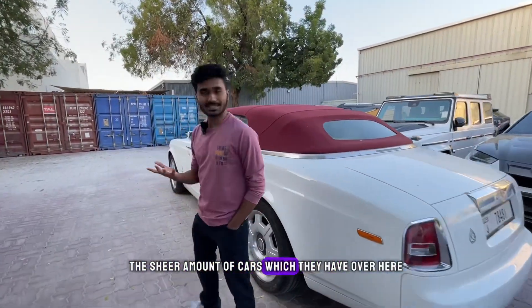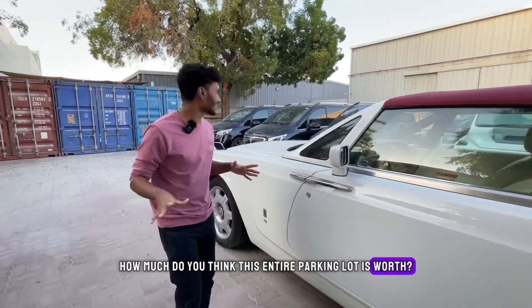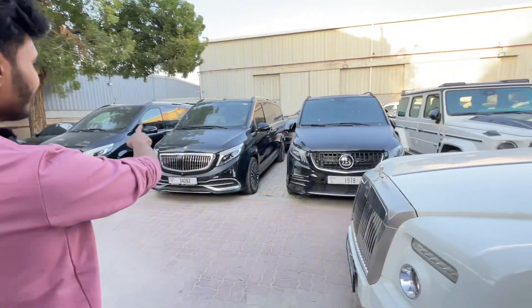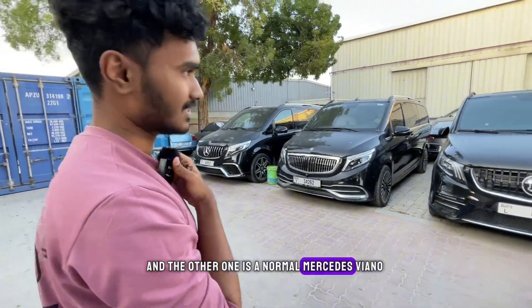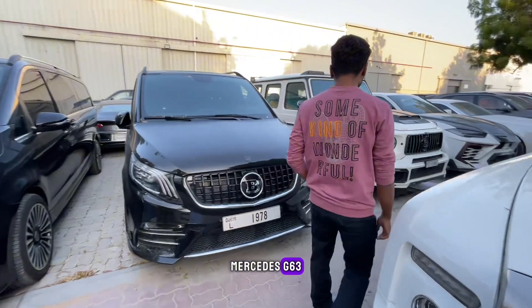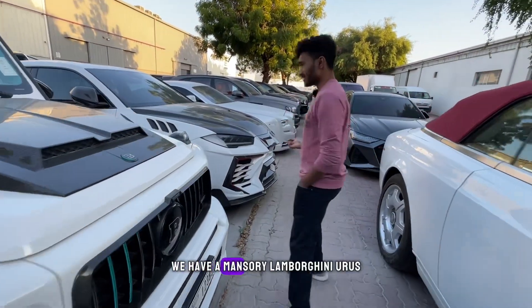Let me know how much you think this entire parking lot is worth. Over here we have three Mercedes Vianos — one is a Brabus, another is a Maybach edition, and the other is a normal Mercedes Viano. Over here we have a Brabus Mercedes G63 — it's a Brabus 800, meaning this car has around 800 horsepower.